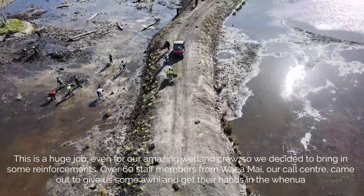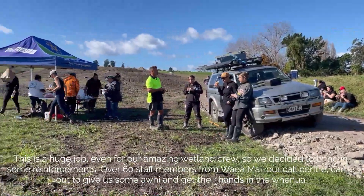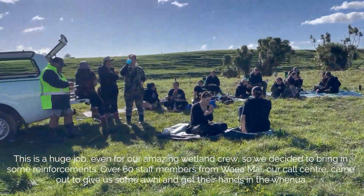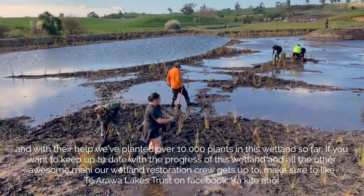This is a huge job, even for our amazing wetland crew, so we decided to bring in some reinforcements. Over 60 staff members from Waimāea, our pool centre, came out to give us some awhi and get their hands in the whenua, and with their help, we've planted over 10,000 plants in this wetland so far.